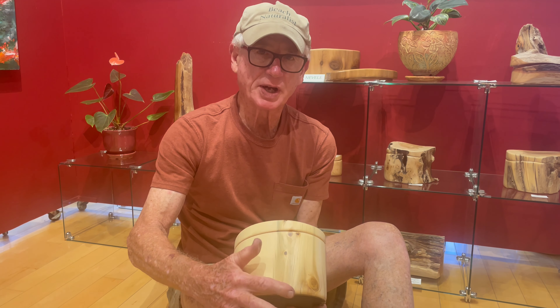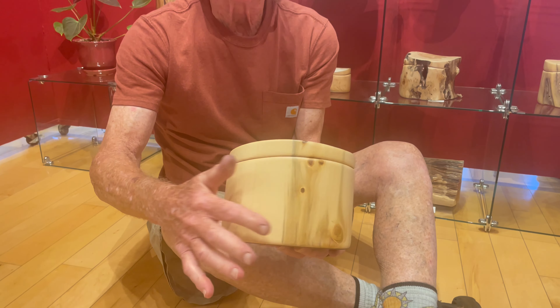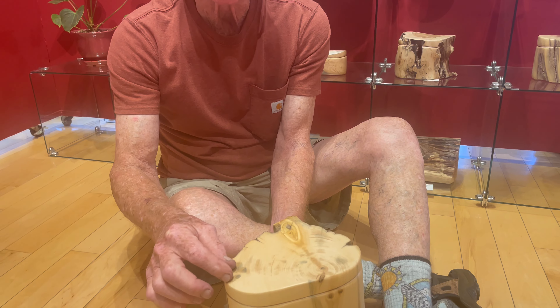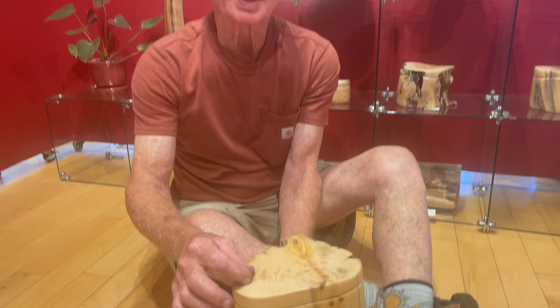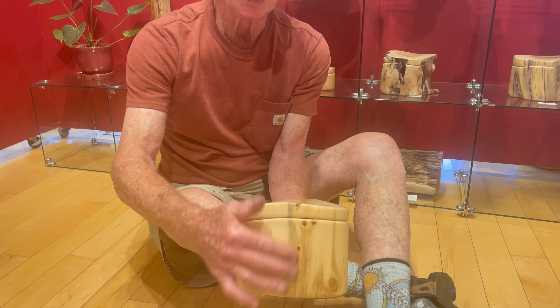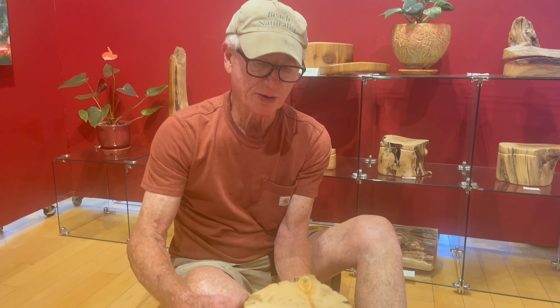The really special thing about this piece is you see this blue stripe in here, and you see the blue along the edges here. Those are indications of just a little bit of water marking. When the tree is damaged and it gets wet out in the wild, a little bit of water soaks in and it colors it blue, which is very unusual.